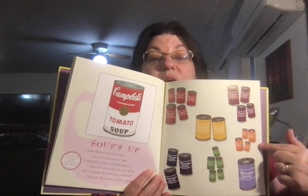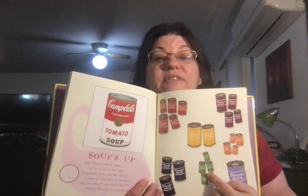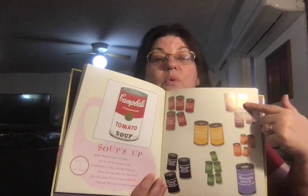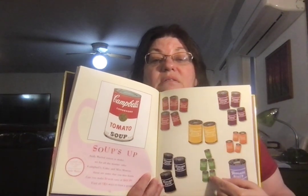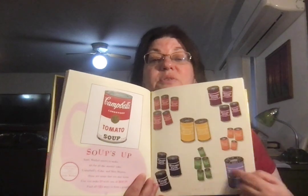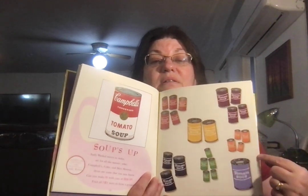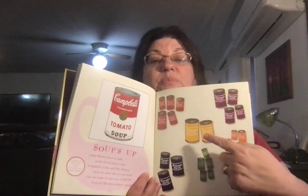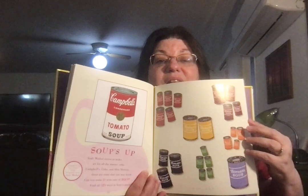5 and 4 and 4 and 2 and 5 and 3 and 1. 5 plus 5 is 10. 5 plus 4 plus 1 would be 10. 4 plus 4 is 8, plus 2 would be 10. 5 plus 3 plus 2 would be 10. 4 plus 1 would be 5, plus 5 would be 10. 2 plus 3 is 5, plus 4 plus 1 would be 10. Lots of ways to make 10.